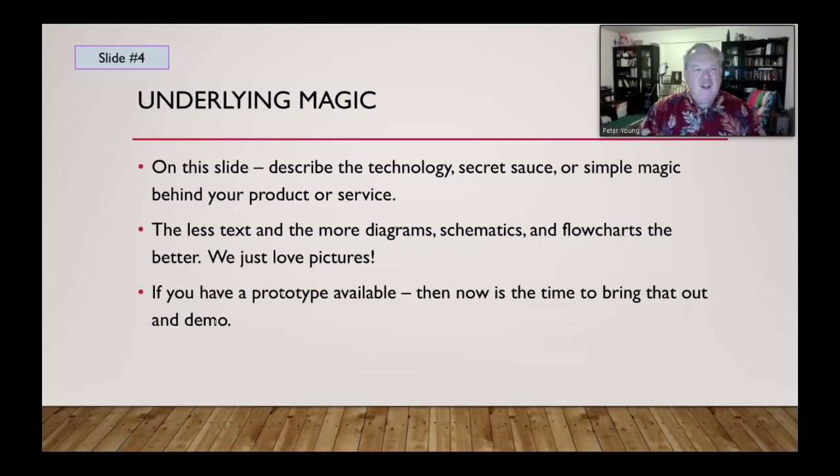What's the magic? This is where you bring in the process of your product or service. Describe the technology — very short and sweet — the secret sauce or simple magic behind it. Take Facebook as a universal example: the underlying magic is that it provides a community platform regardless of location on the planet. Use less text and more diagrams, schematics, and flow charts — people love pictures. If you have a prototype or can demonstrate the service, now is the time; keep the demo to about five minutes.